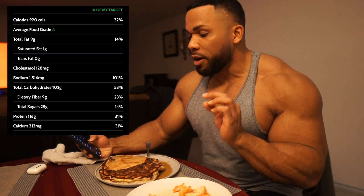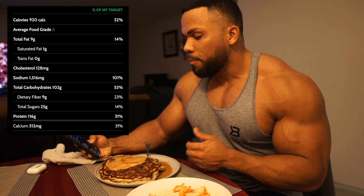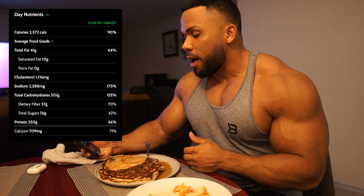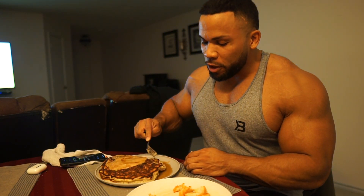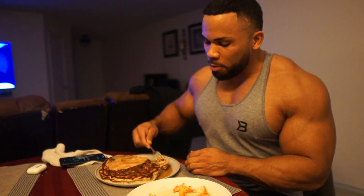Here are the macros for this meal: 102 grams of carbs, 116 grams of protein, and 9 grams of fat. So in total for the day we're looking at 301 grams of carbs, 250 grams of protein, and 41 grams of fat. I'm short 9 grams of fat for the day, but I'm not going to worry about it — I'll make that up tomorrow. These pancakes are freaking huge, this might take me a while, but I love the mixture of the peanut butter in there.